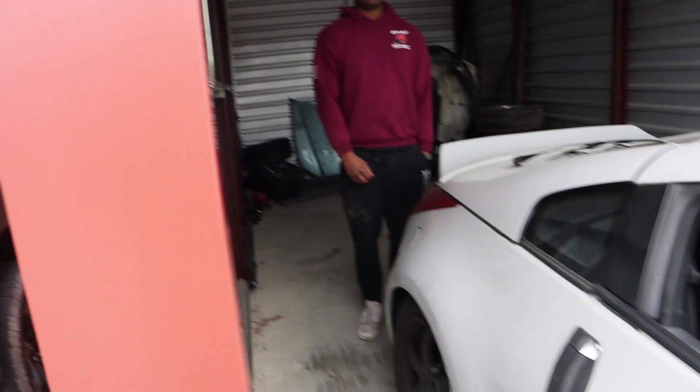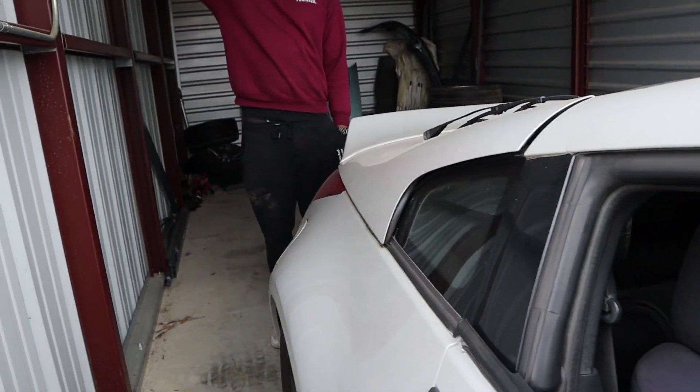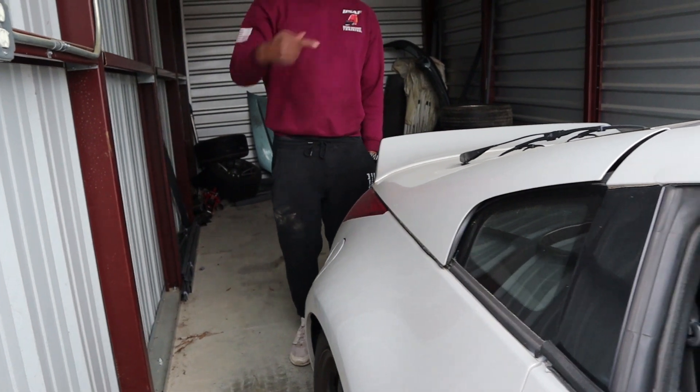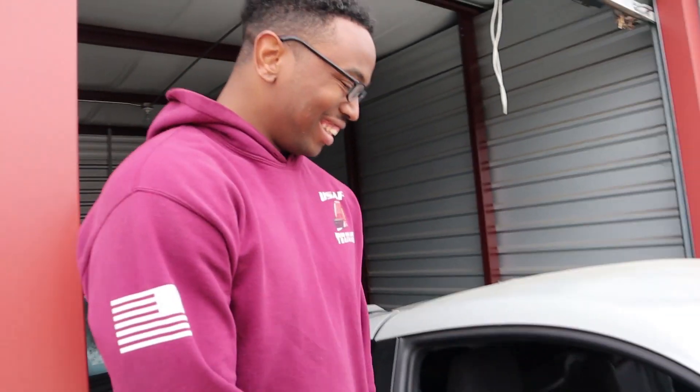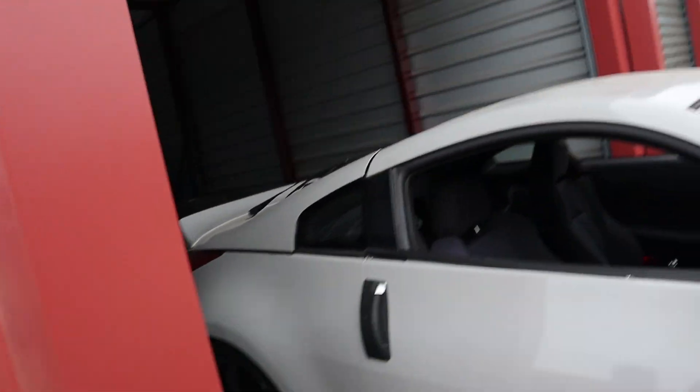Most of the dents aren't that bad. You've got to bang from the top because when the hood flew up it hit and came back down hard. It pushed down that hard. When I pulled up I thought they had crashed, but no — the hood just flew up and slammed back down. But yeah, the plan right now is to figure out the issue with the fuse because it's not getting power.